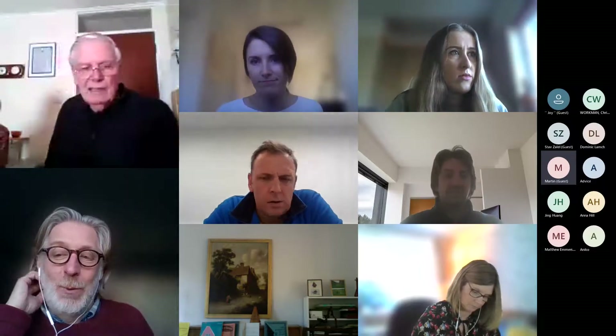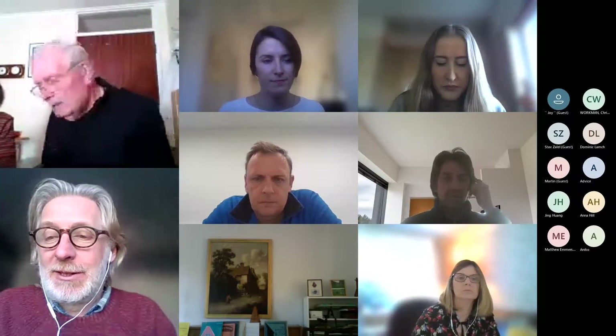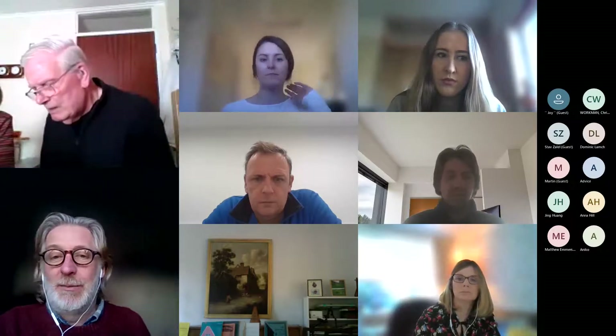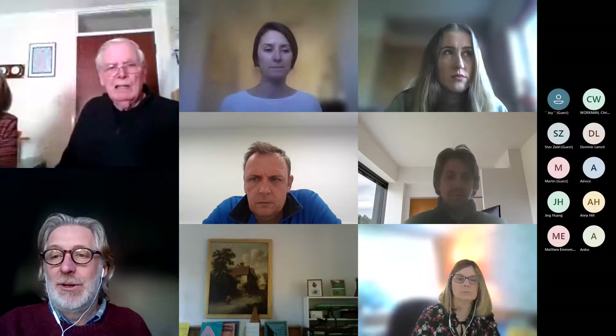Hello everybody. I'm Will Barfield. I'm the Asset Manager in the Council's Estates and Facilities team, and I've been asked to give a brief summary of the Council's future planned maintenance work. So I'm going to share my screen with some details on it for you.